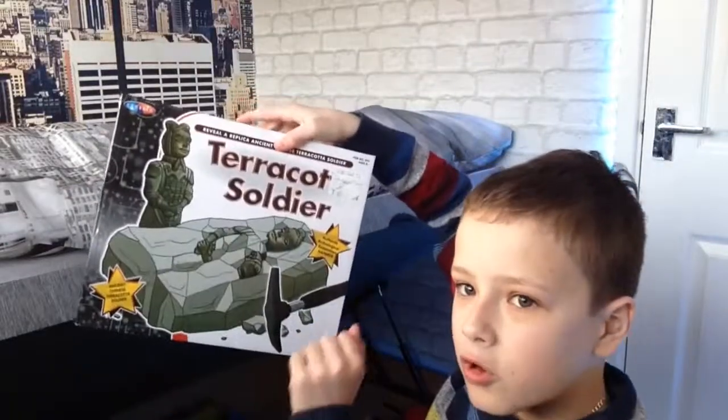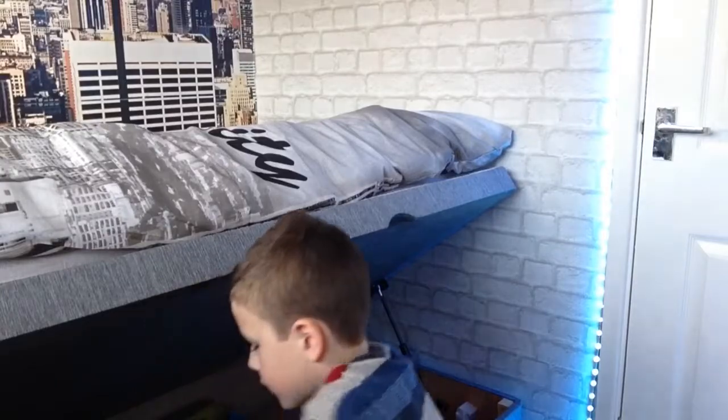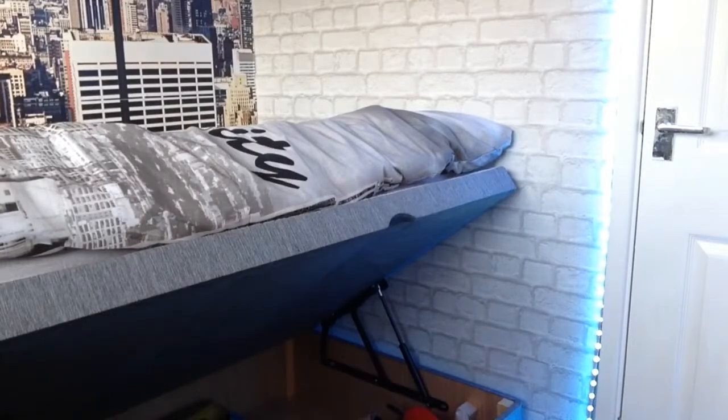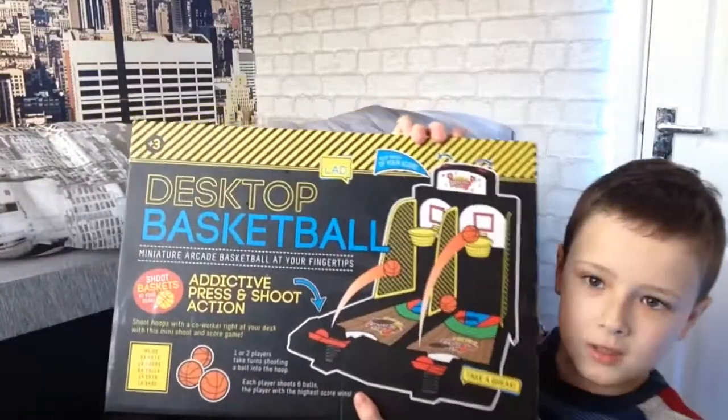So this thing — you hammer it up to find out these bottles. And it's an experiment kit. And then I also got a guitar — it's downstairs. And I got desktop basketball, like a little mini basketball game on your desk.